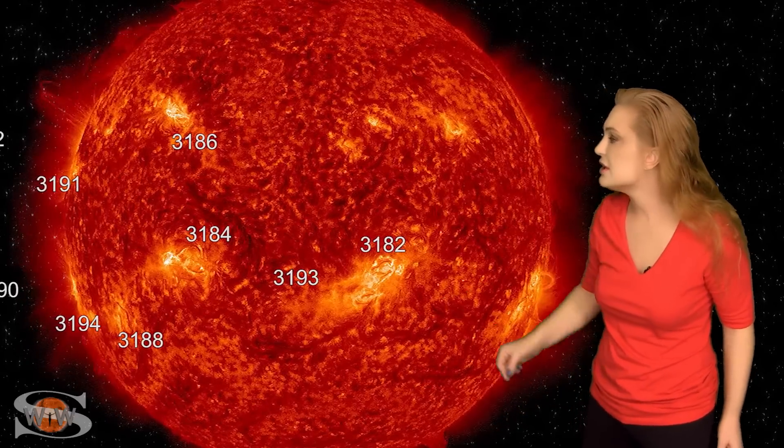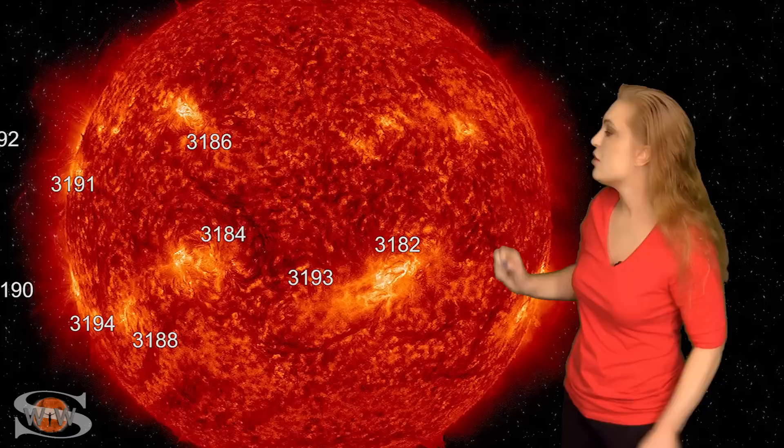Space weather this week is really beginning to ramp up, and it finally looks like the sun got that solar maximum memo. Looking at our Earth-facing disk, we have at least nine active regions, including a whole cluster just beginning to rotate into Earth view. The solar flux over the last few days has finally crept up past the 200 mark — a record for solar cycle 25 — and a lot of amateur radio operators are definitely clapping and cheering.